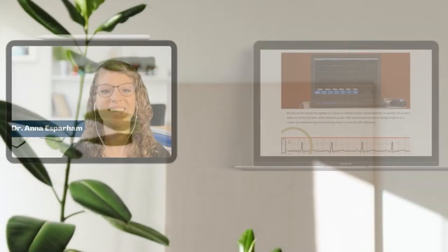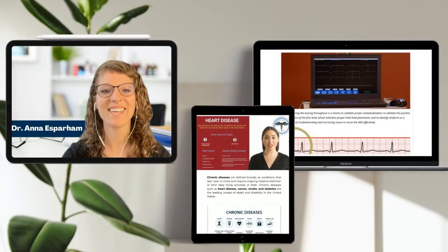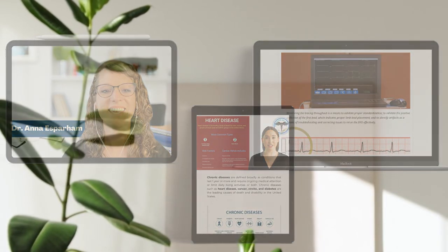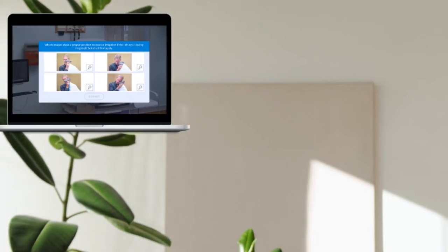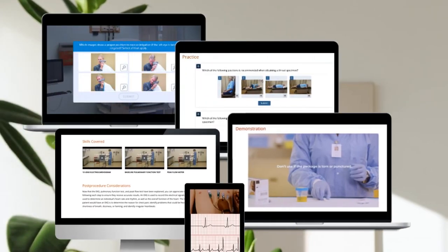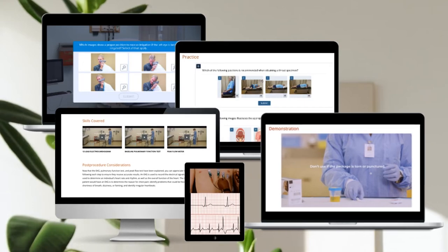Our expert instructors deliver engaging and interactive lessons that foster optimal student interaction. We offer unique learning tools such as immersive clinic simulations, built-in self-checks, 3D animated demonstrations, interactive flashcards, and progress tracking tools.